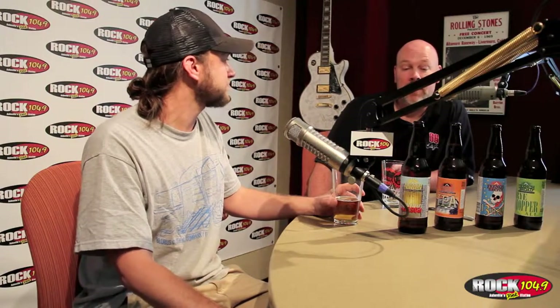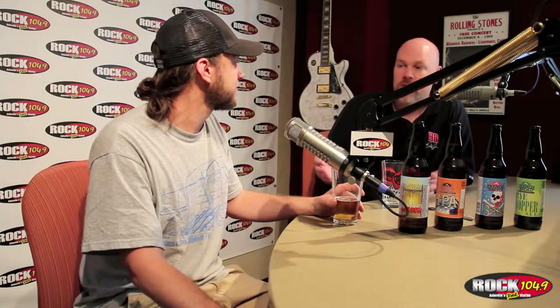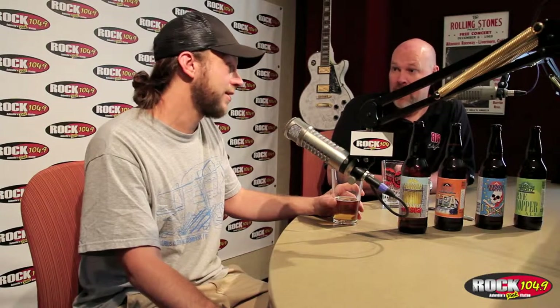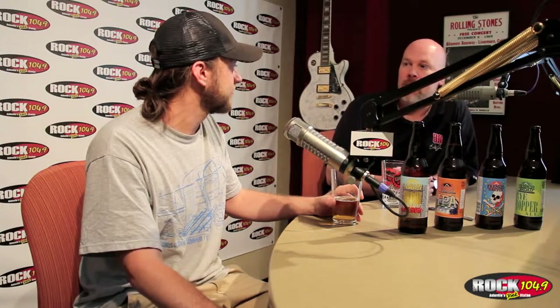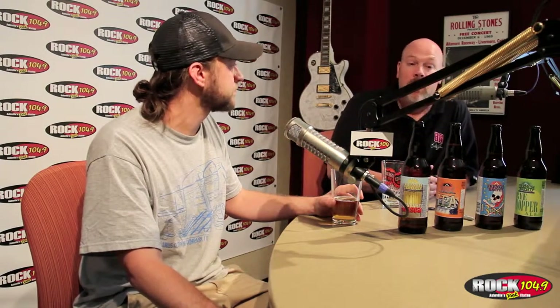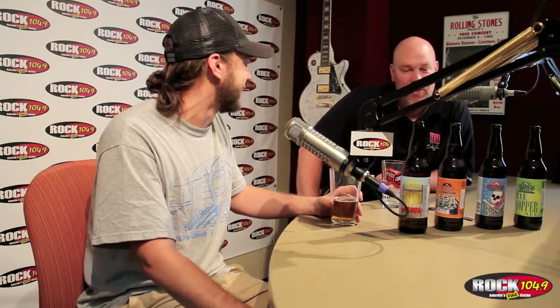The one thing they all have in common is they're all good — otherwise they wouldn't survive in a market like this. It's like cities famous for restaurants: if it's not a good restaurant, it won't be there next time you visit because the competition is so stiff. We've only really lost one — Craggy — in the time the beer scene has gotten to where it is. Others may come and go, but the competition will keep bringing the level up and keep you on your toes. You got to stay on your game. You can't get lazy.